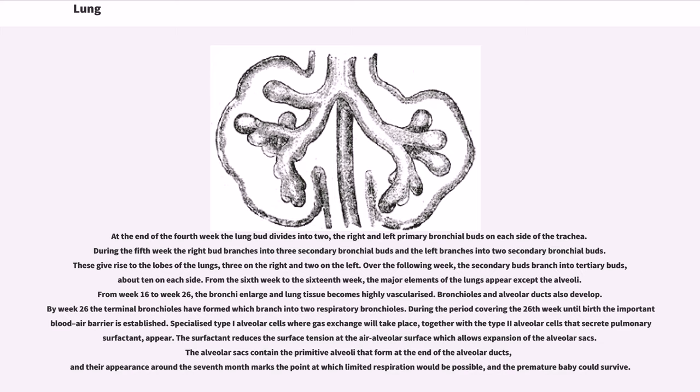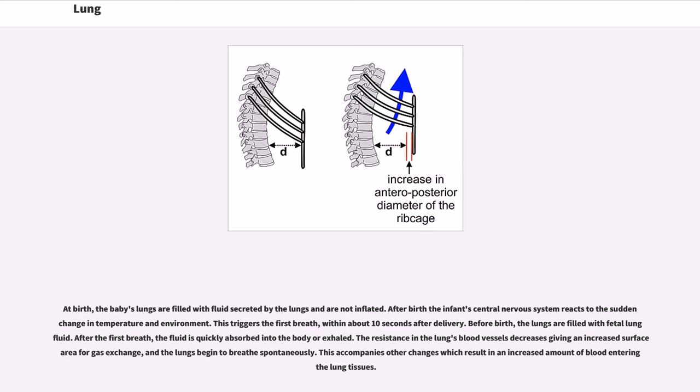The alveolar sacs contain the primitive alveoli that form at the end of the alveolar ducts, and their appearance around the seventh month marks the point at which limited respiration would be possible, and the premature baby could survive. At birth, the baby's lungs are filled with fluid secreted by the lungs and are not inflated. After birth the infant's central nervous system reacts to the sudden change in temperature and environment. This triggers the first breath, within about 10 seconds after delivery. Before birth the lungs are filled with fetal lung fluid; after the first breath, the fluid is quickly absorbed into the body or exhaled. The resistance in the lungs' blood vessels decreases, giving an increased surface area for gas exchange, and the lungs begin to breathe spontaneously.